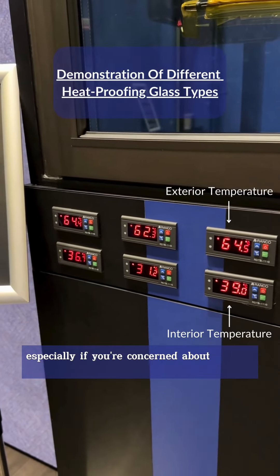We can advise you which glass is suitable for your house, especially if you're concerned about keeping your home cool. Follow me to the product showroom now.